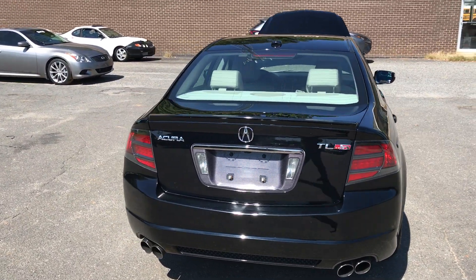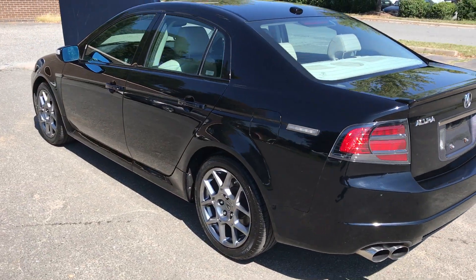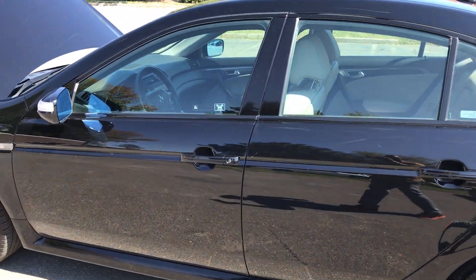Hello everyone, I'm Brian with Carolina Auto Imports here in Charlotte, North Carolina. Today's featured vehicle is this amazing 2007 Acura TL Type S paired with a six-speed manual transmission.